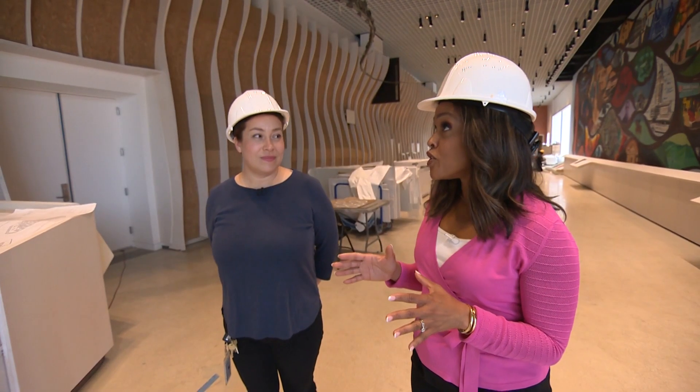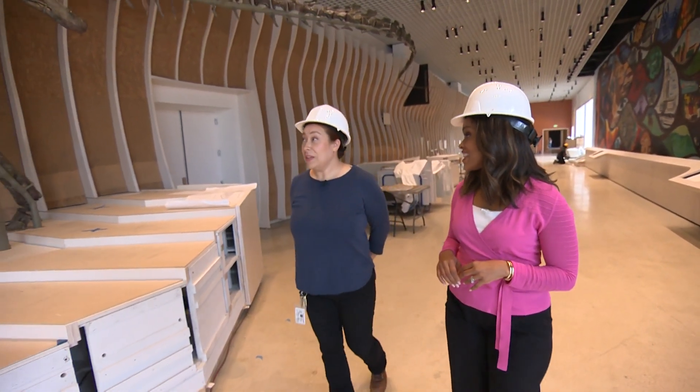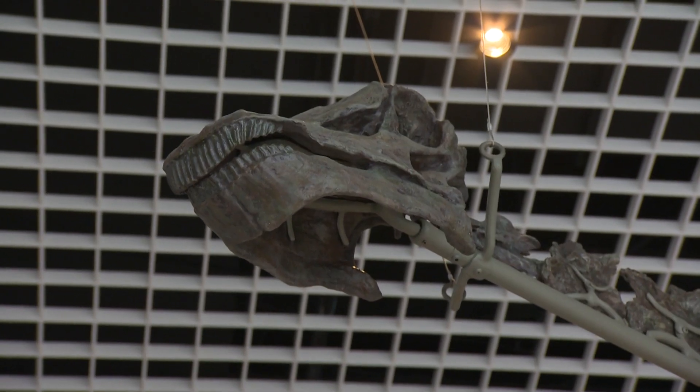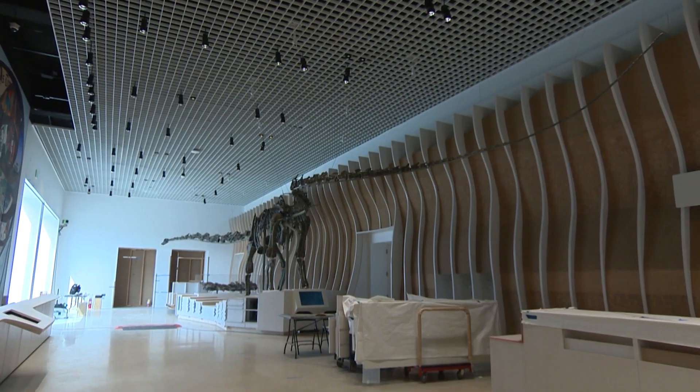What is it like for you to walk in here and now see Natalie on display? It's truly an amazing experience. I feel very much connected to it, so it feels like the end of an era — an era that leaves a tangible piece of the Jurassic period for all to see.